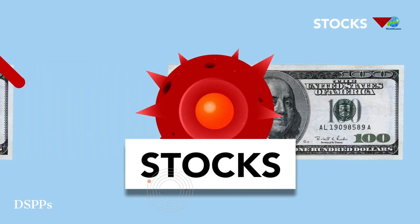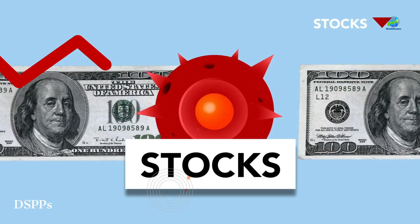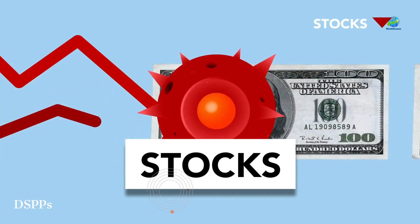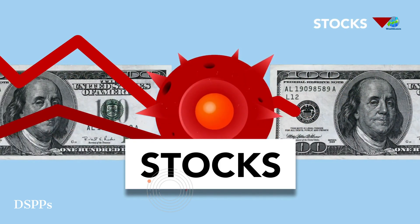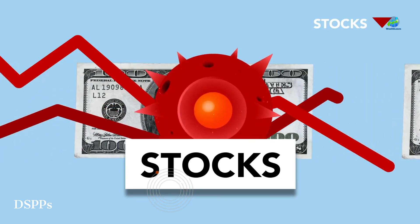First up, consider investing directly in companies through direct stock purchase plans, DSPPs. Some companies offer these plans, allowing you to buy stocks directly from them without going through a broker. By bypassing the middleman, you can avoid brokerage fees that can eat into your returns.